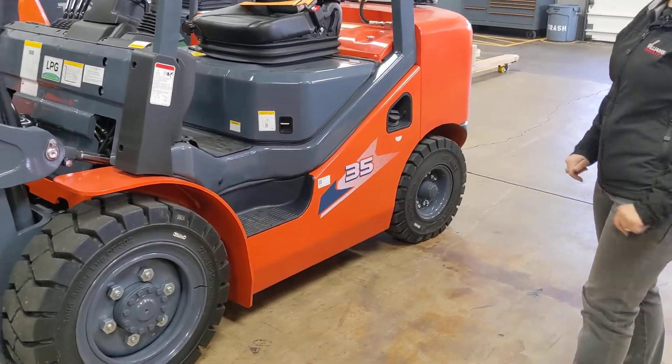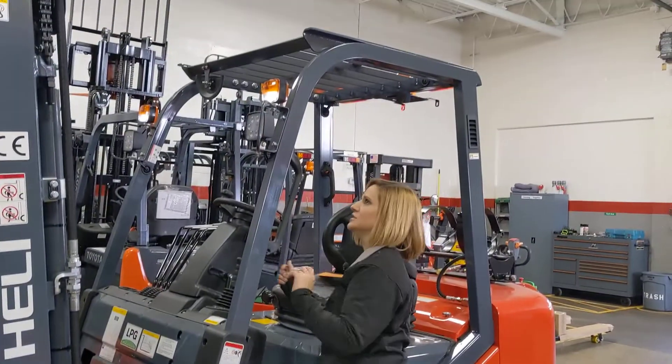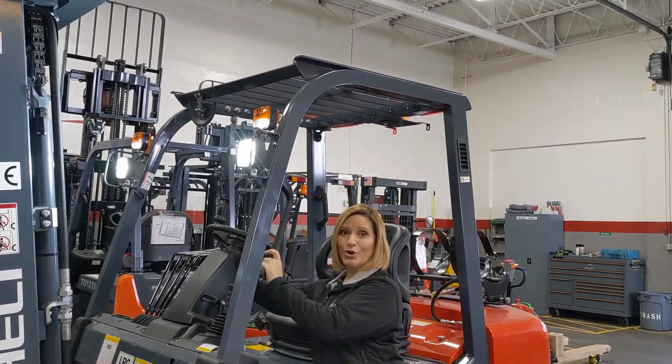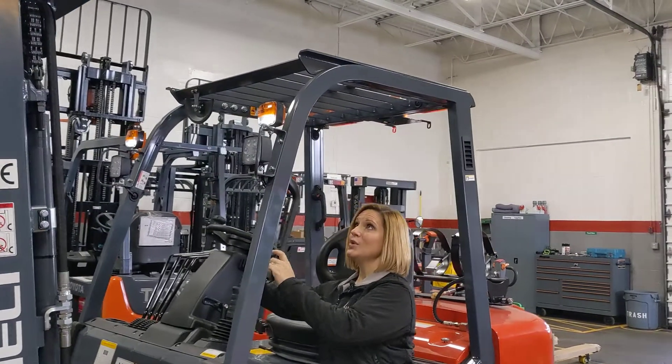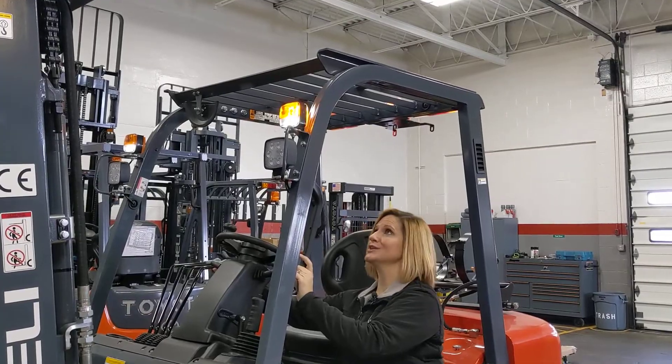Now let's take a look at the tires. These are black traction solid pneumatic tires. Coming up here to the front, we have these ultra-bright LED headlights, as well as these combination lights up on top with the work light and also the turn signals.